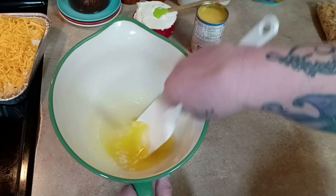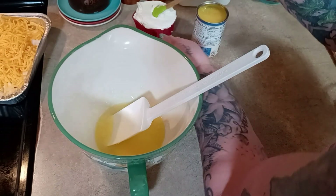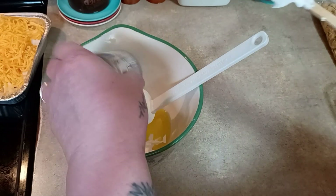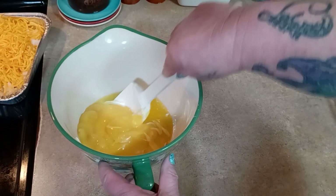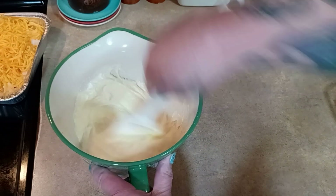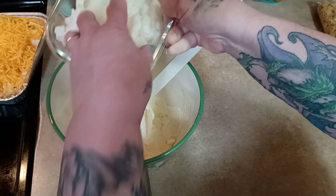In here I have one stick of melted butter. To that I want to add one cup of sour cream and one can cream of chicken soup. Then we're going to stir this together really well. We need one small onion, chopped - this is what I have in the fridge. To me, onions are the taste.